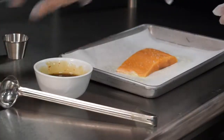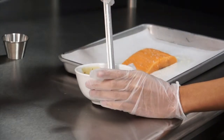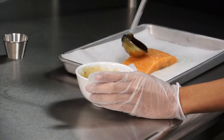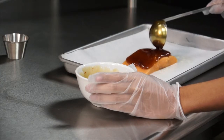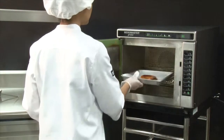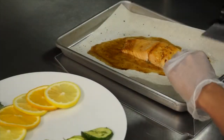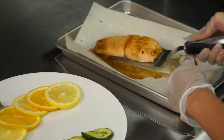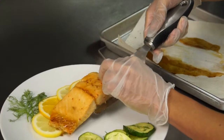The Jet 14 also produces great center-of-the-plate items. I will demonstrate baking and searing a 7-ounce salmon fillet. I'll use a quarter sheet pan sprayed with olive oil, place the fillet, and spoon about a quarter cup of orange chipotle sauce over it. I'll place it in the Jet 14 for about 3 minutes. Notice the caramelization of the sauce — the top of the salmon is perfectly seared and the temperature is 145 to 150 degrees Fahrenheit.